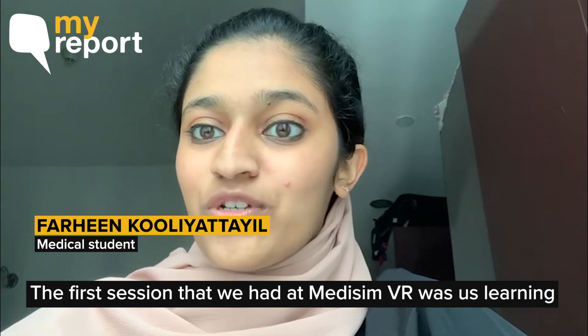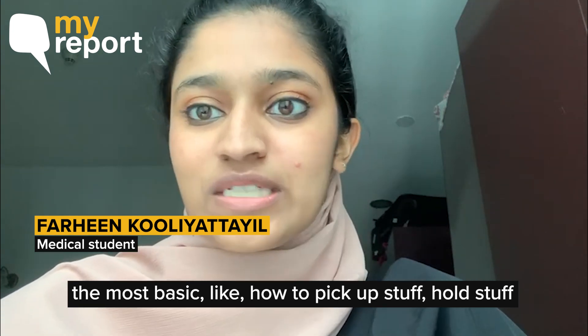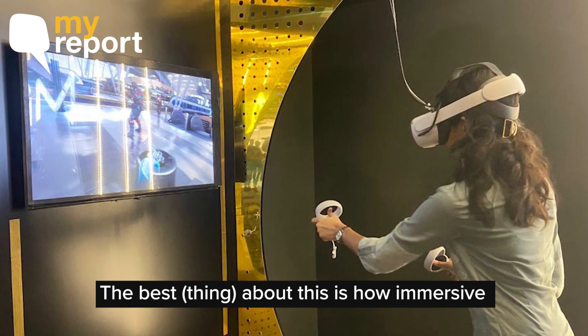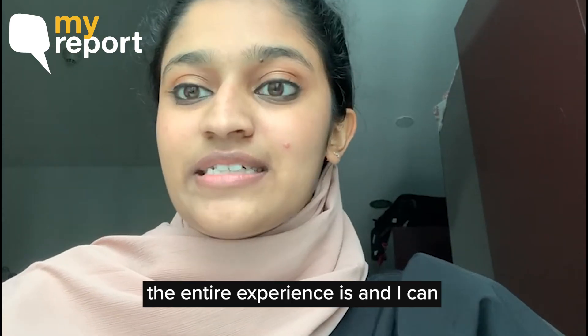The first session was us learning the most basic functions — getting used to the headset, learning how to pick up stuff, hold stuff, and just getting used to the environment. The best part about it, according to me, is how immersive the entire experience is.